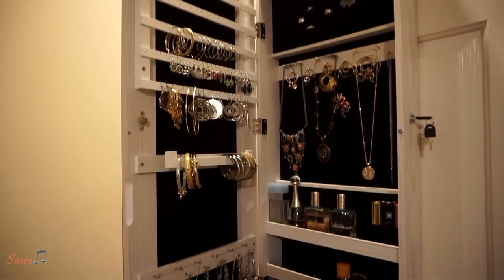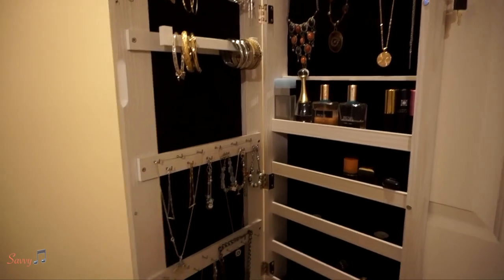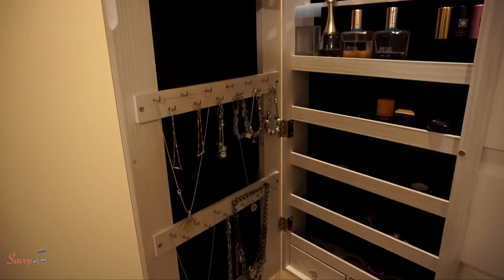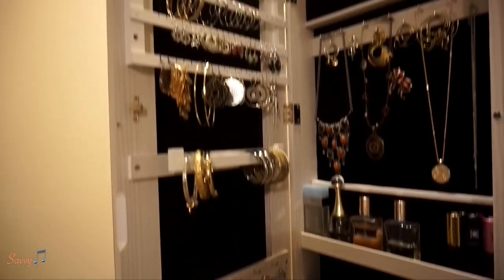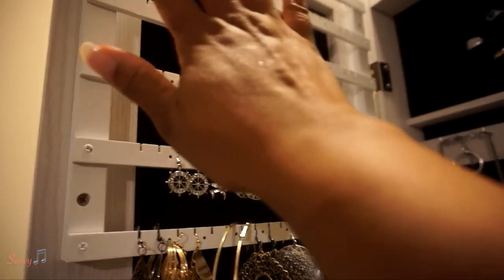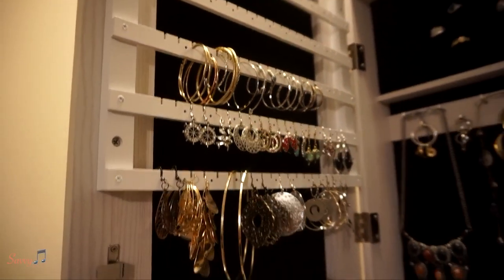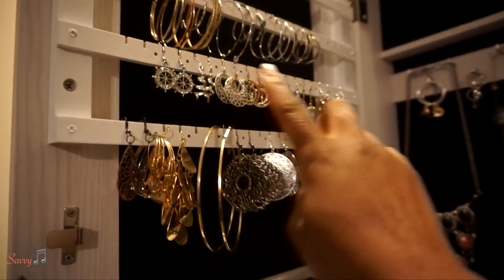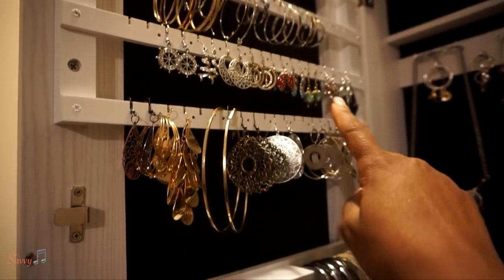I learned that I don't have as much jewelry as I thought, or at least the kind I want to display, so I have room to grow. This top area is for earrings — I have like three rows left — and I've begun putting my hoops here and some of my dangling earrings here.